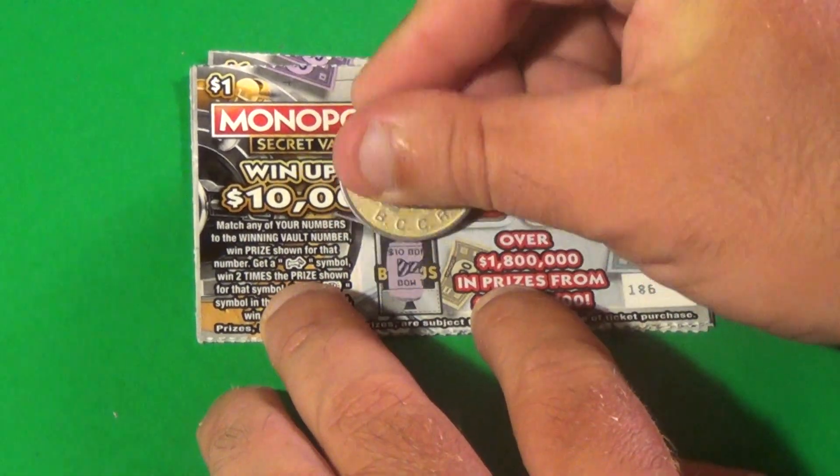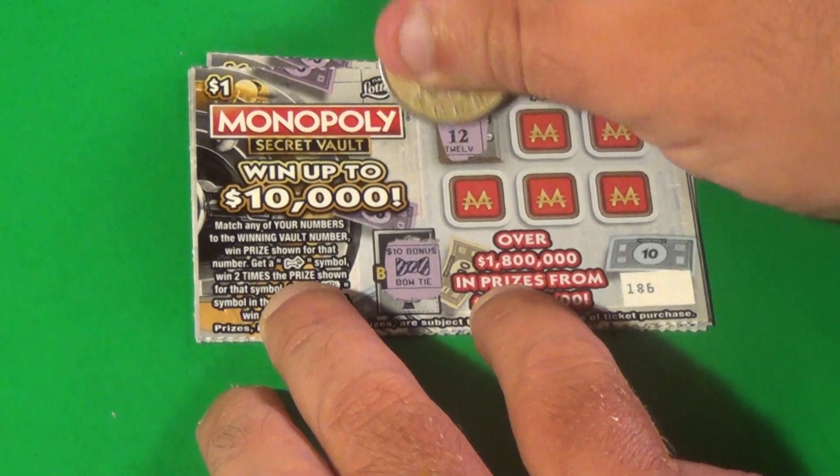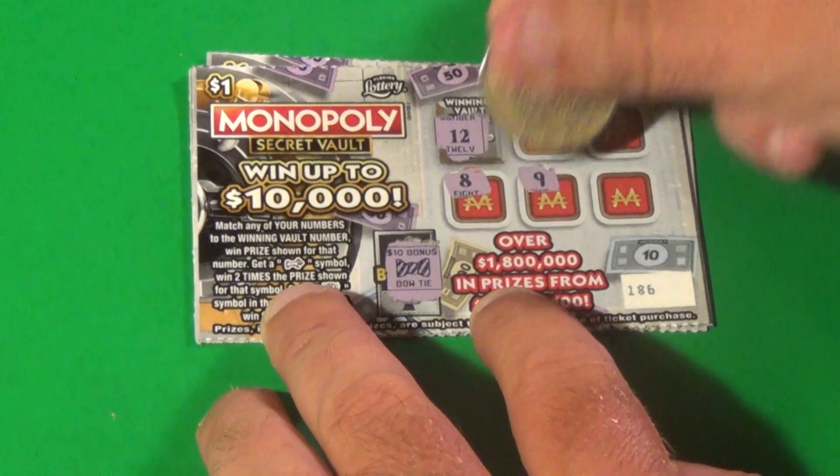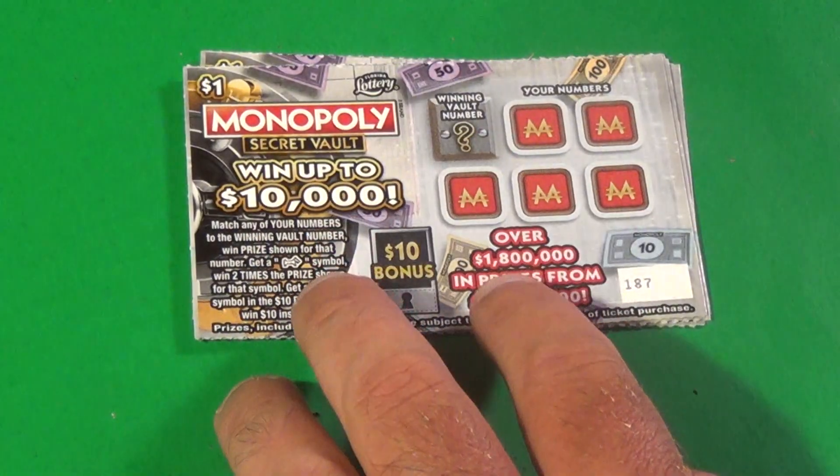Next one, that does not look like a light bulb. And we need a 12. We have 3, 10, 8, 9, and 6. Out of here.